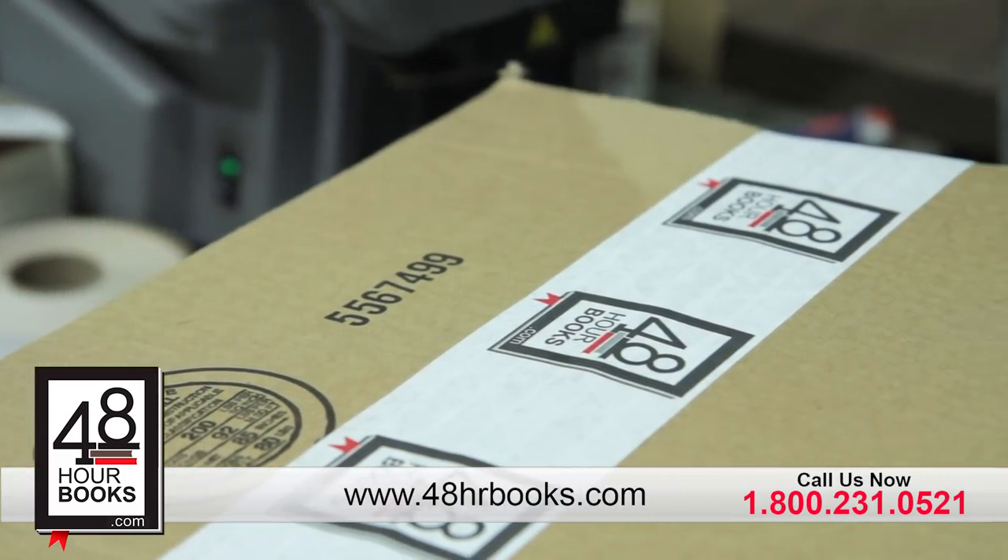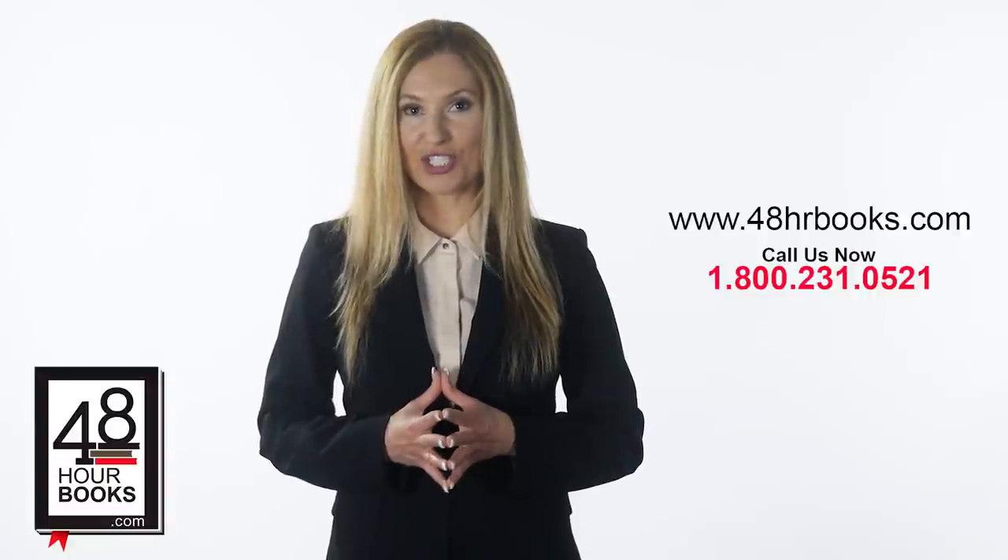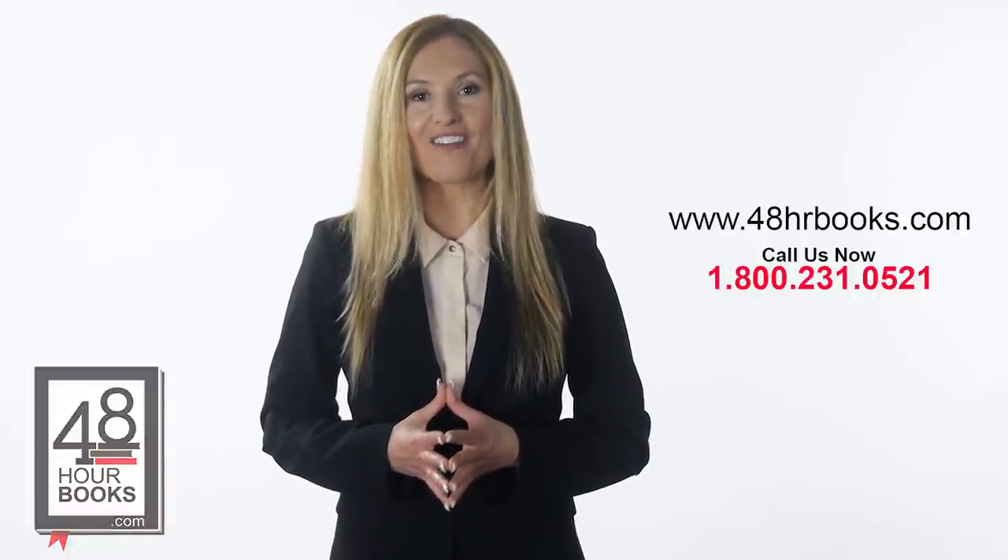We are just one click away. For more information on short-run book printing, visit 48hrbooks.com or call 1-800-231-0521.